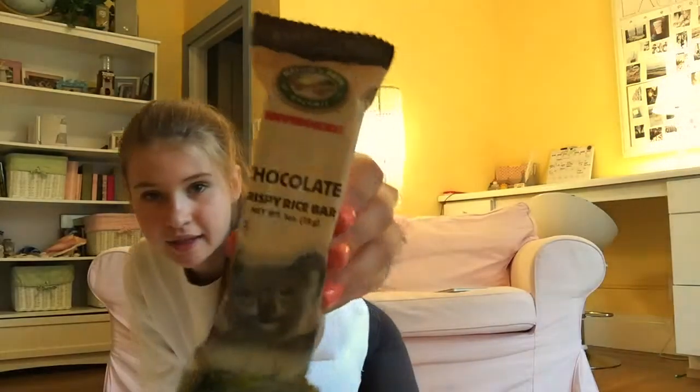I found a little EOS egg lip balm — this one I think is honeydew melon, and I really like this scent.